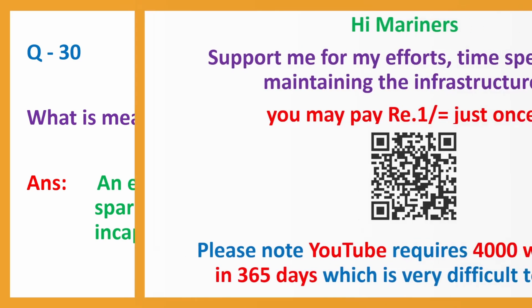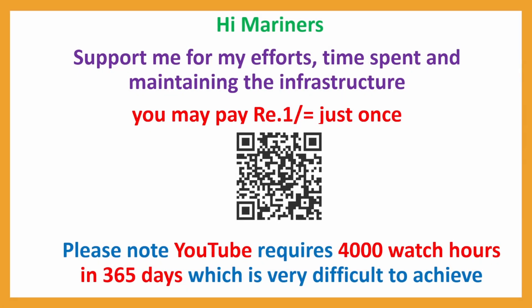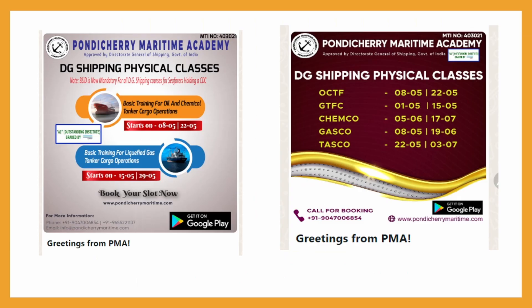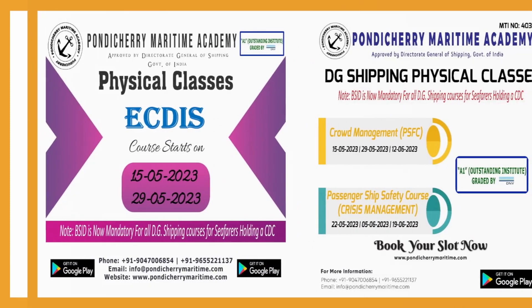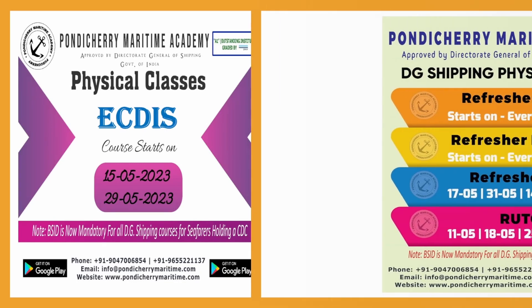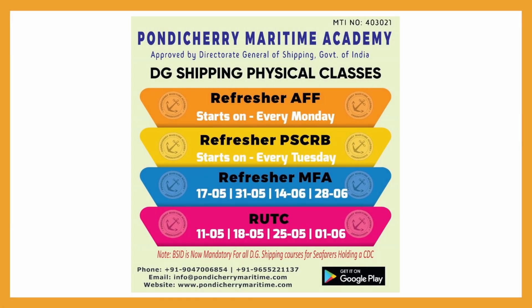So with these 30 questions, my Chemco Set No. 3 is complete. These are some of the Pondicherry Maritime Academy course dates. I strongly recommend you all to join Pondicherry Maritime Academy. Thank you, until next video.